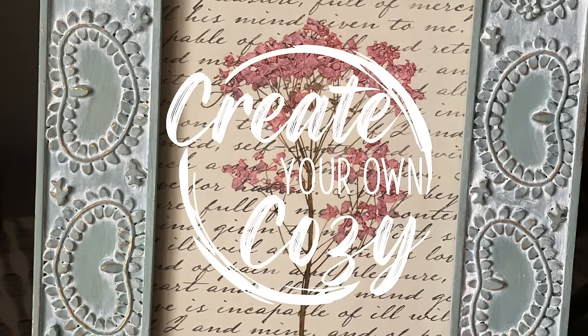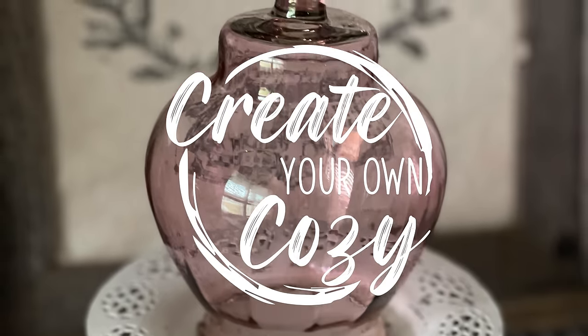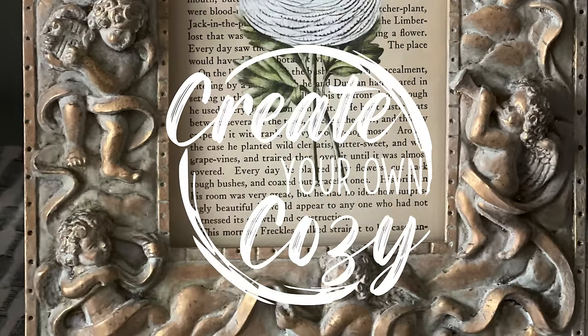Hey friends! Welcome back to my channel. My name is Heather and this is Create Your Own Cozy.